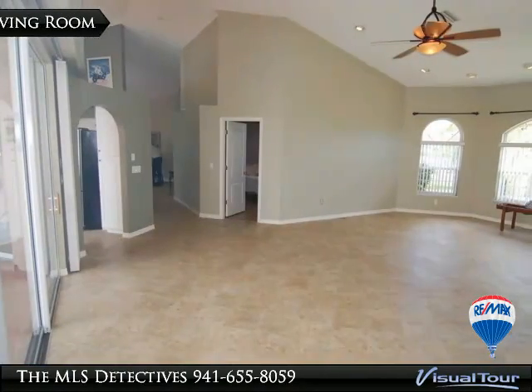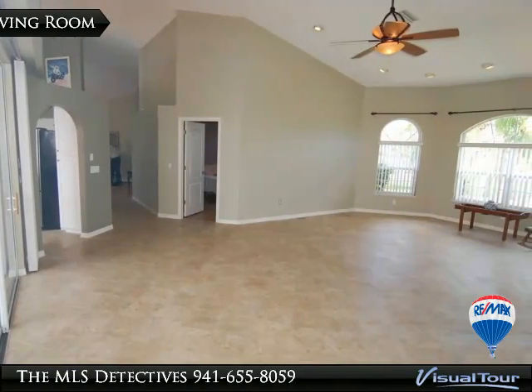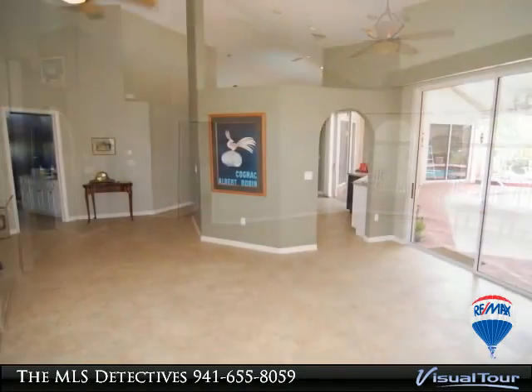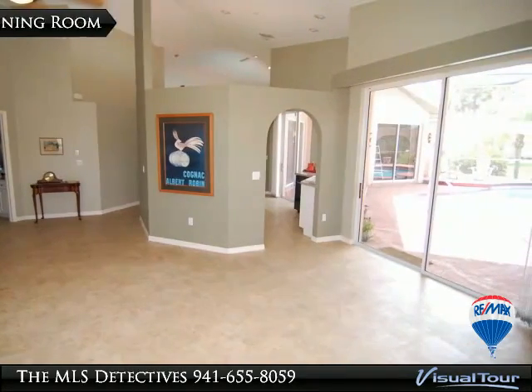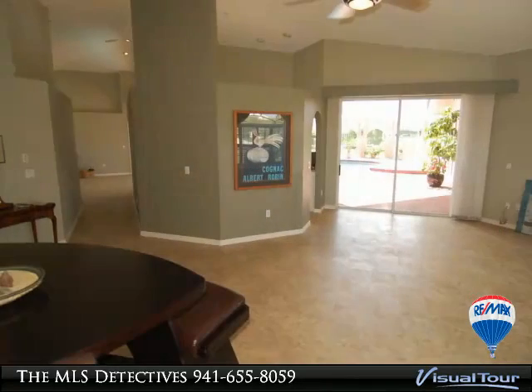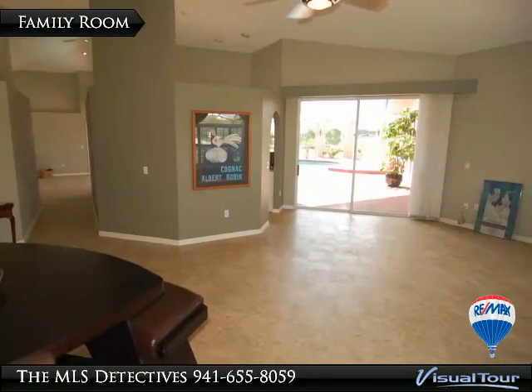The third bedroom also features the home's laundry, a separate AC system, full bath, and a walk-in closet. The home comes complete with a full set of appliances including a stackable washer and dryer. For a unique home on an oversized lot, this home may be the answer — make your showing appointment today.